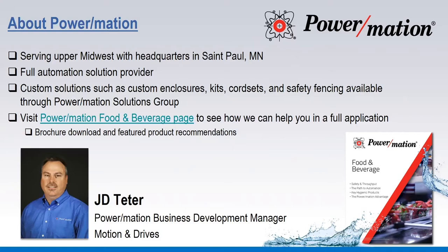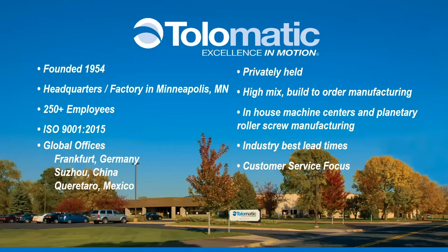Good morning. Thank you, JD. Welcome to our presentation. A little bit about Tolematic: we've been in business since the mid-50s. Our main headquarters is outside Minneapolis in Hamel, Minnesota — just five miles west of Plymouth. We're a privately held company with 250 employees. We're an ISO company. We have offices in China with a small manufacturing facility, an office in Mexico, and an office in Germany.